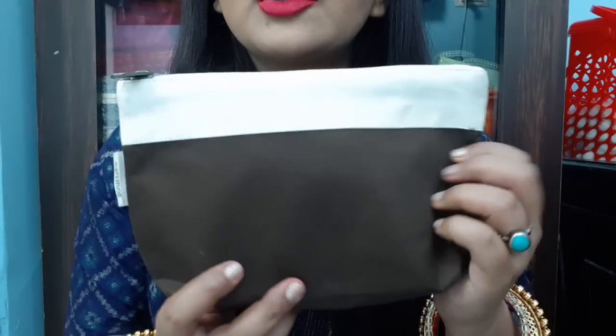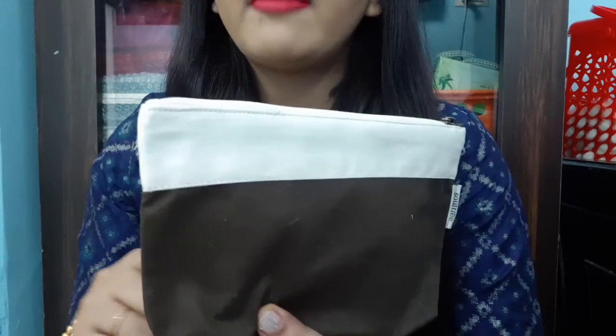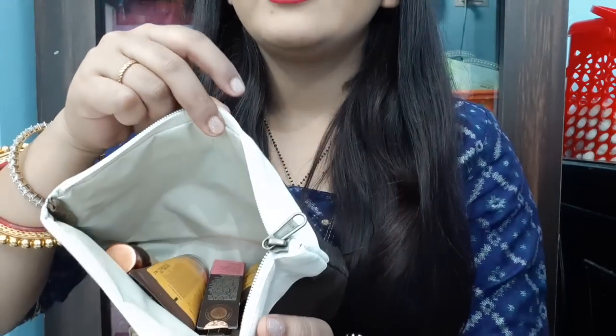So this kit is Rs. 550, which I have got from Soul Tree, and it comes with a very beautiful bag. It is a cloth bag, very fine quality. I will show you — this Rs. 550 travel essential kit contains a lot of things, friends.